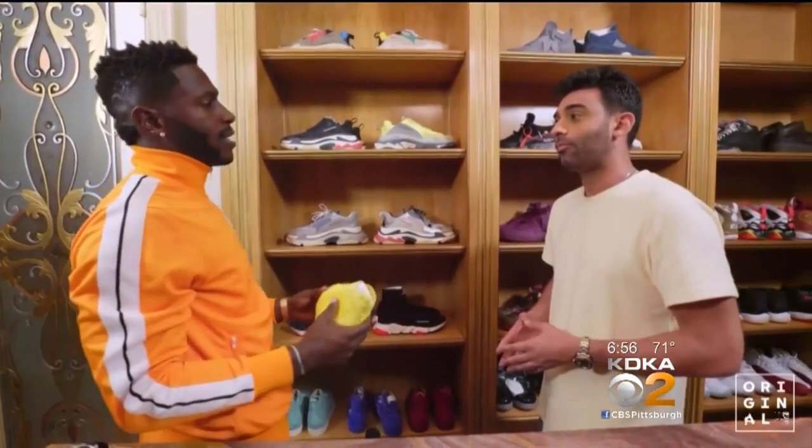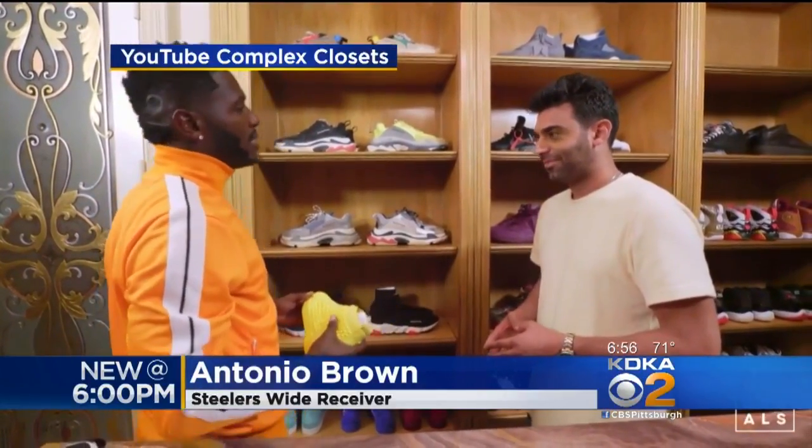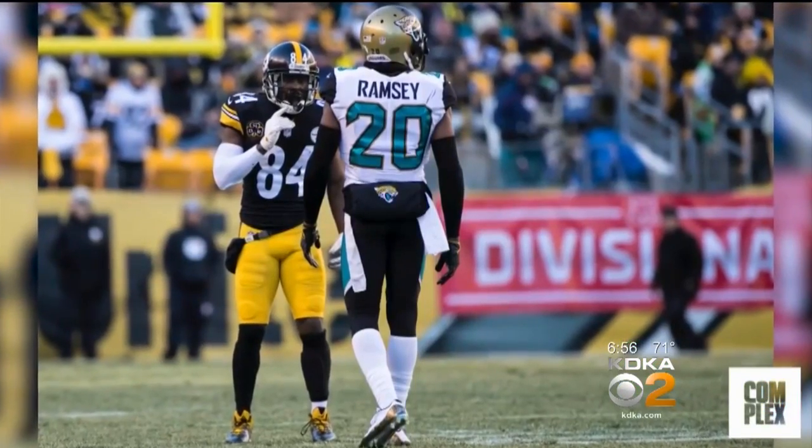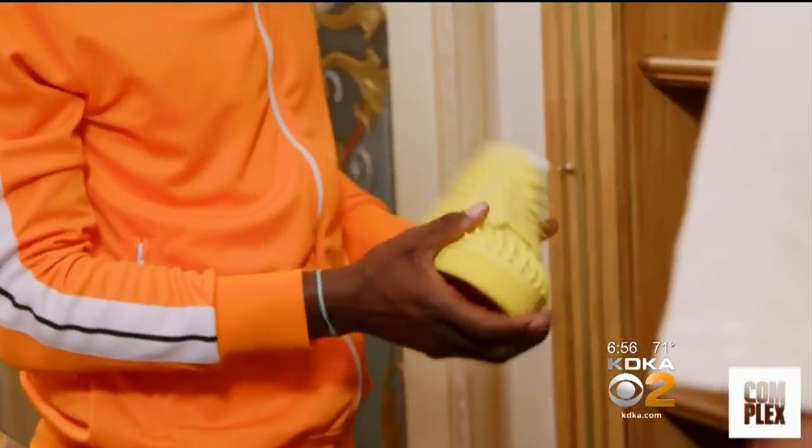Pre-game is all about a statement. I want the guy who's covering me this week, or whoever's facing me, to think in his head when he sees me — that's what type of day it's going to be. So he's one of those ones that stands out.